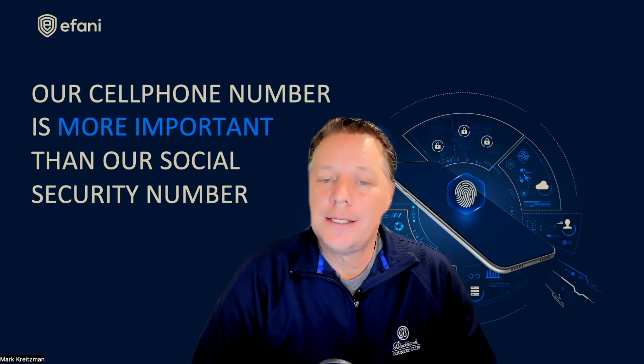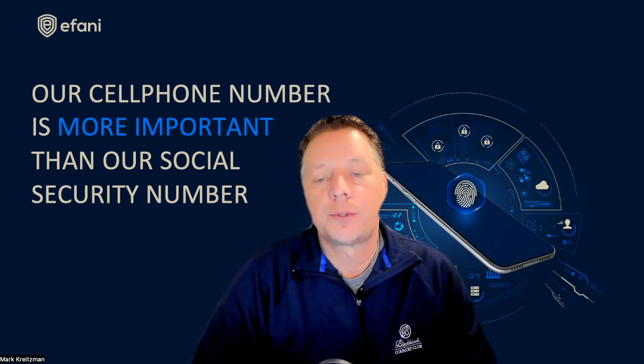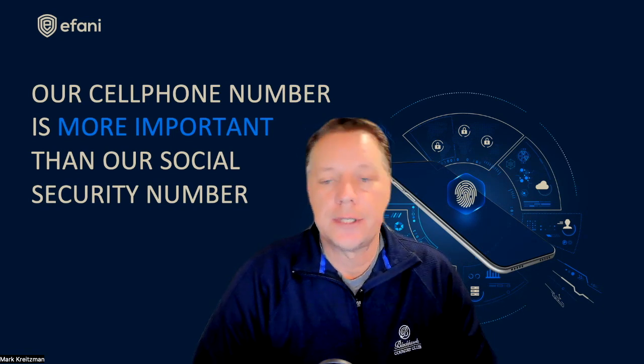In this video, I'm going to explore the idea of security and privacy using cellular services with a data-only plus VoIP setup. Is this viable? And what are the pros and cons of such a cellular setup?